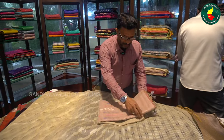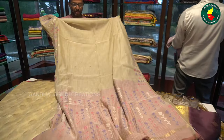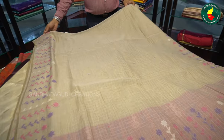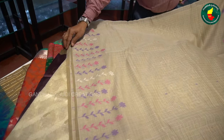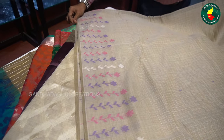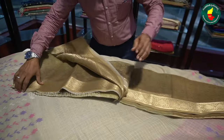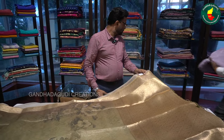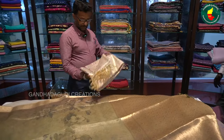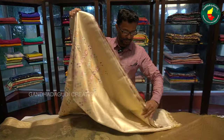It's very dark. This is a dark cotton. This has a full emerald. This is tissue organza — tissue organza, beautiful tissue.